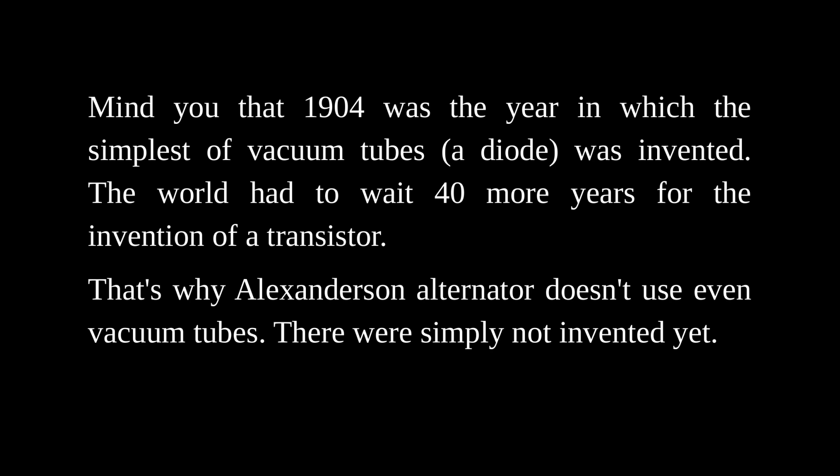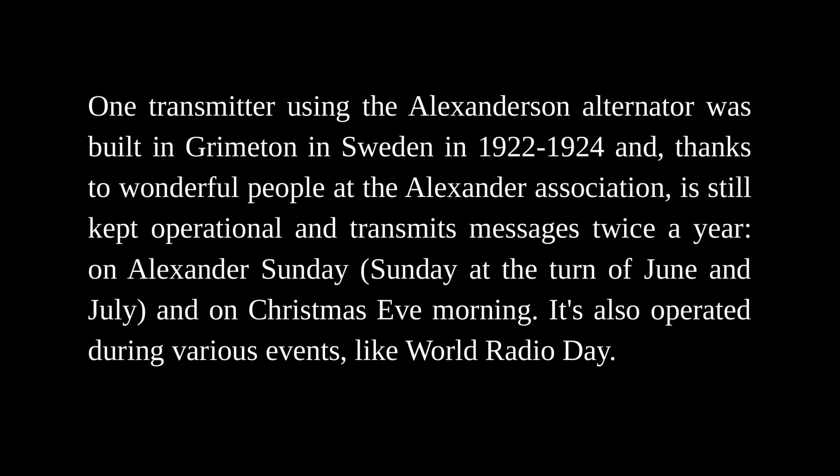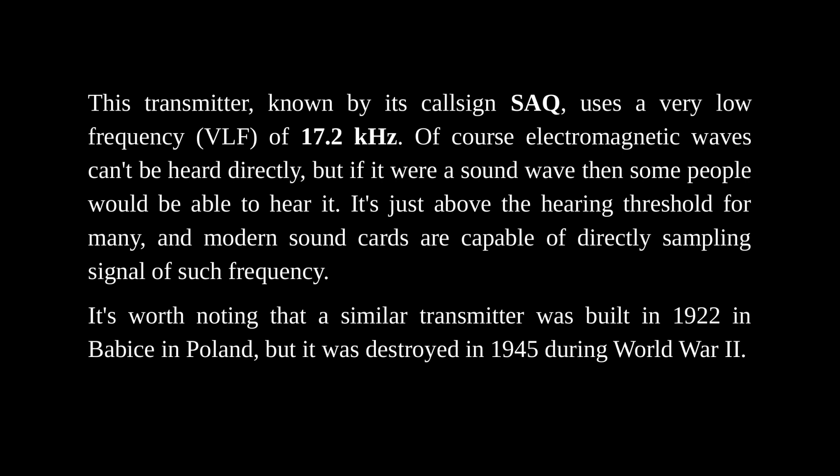That's why the Alexanderson alternator doesn't use even vacuum tubes — they were simply not invented yet. One transmitter using the Alexanderson alternator was built in Grimeton in Sweden in 1922–1924, and thanks to wonderful people at the Alexanderson Association, it is still kept operational and transmits messages twice a year on Alexanderson Sunday, at the turn of June and July, and on Christmas Eve morning. It's also operated during various events like World Radio Day. This transmitter, known by its callsign SAQ, uses a very low frequency of 17.2 kHz.